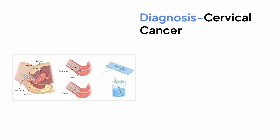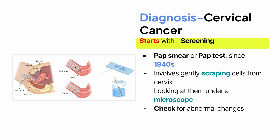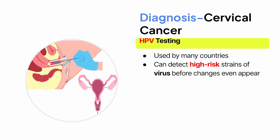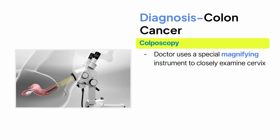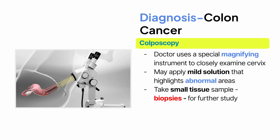Now let's move on to diagnosis. This usually starts with screening. The pap smear, or pap test, has been around since the 1940s and has saved millions of lives. It involves gently scraping cells from the cervix and looking at them under a microscope to check for abnormal changes. Today, many countries also use HPV testing, which can detect high-risk strains of the virus before changes even appear. If either test is abnormal, the next step is a colposcopy — where a doctor uses a special magnifying instrument to closely examine the cervix. During colposcopy, the doctor may apply a mild solution that highlights abnormal areas and takes small tissue samples, called biopsies, for further study.